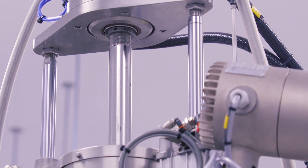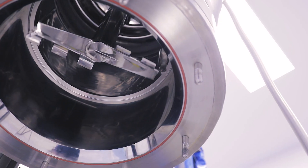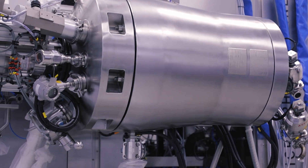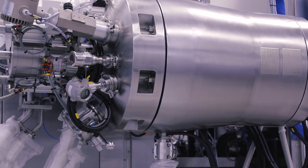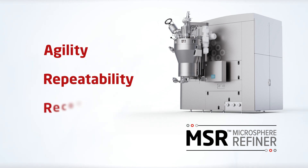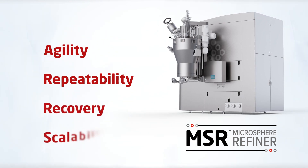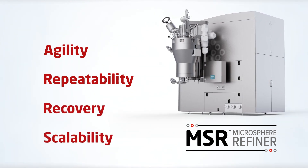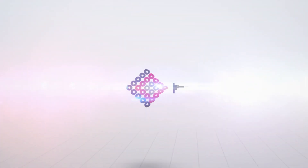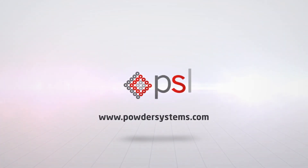This all-in-one solution addresses all the major manufacturing challenges of microspheres. It removes operator variability, reduces plant footprint, and optimizes capital investment. Maximize production agility, batch repeatability, and product recovery, and simplify scalability of your microsphere formulation by doing it the MSR way. Learn more by visiting powdersystems.com.